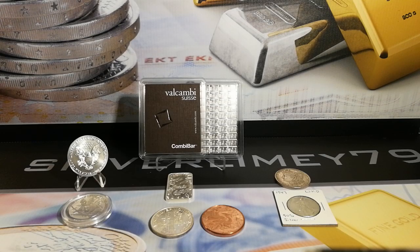Hello everyone, it's SilverLimey79 here. Thank you for joining me on this video. This is more about my viewers — I want to know what you are currently collecting and why.